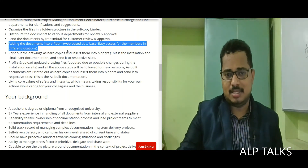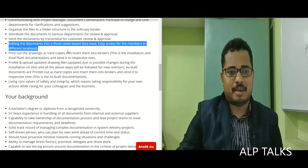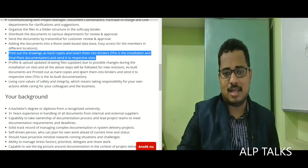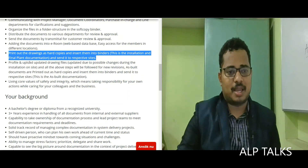Send documents by transmittal for customer review and approval, and add them into the eRoom web-based database for easy access for members in different locations. Print out drawings as hard copies and insert them into binders. This covers the installation and final planned documentation, which is then sent to the respective sites.